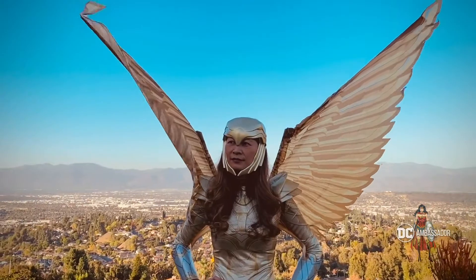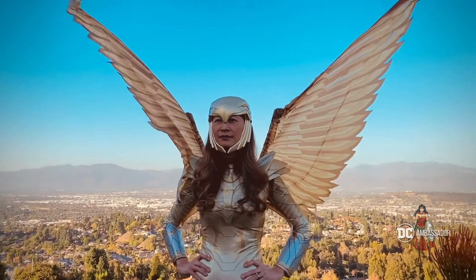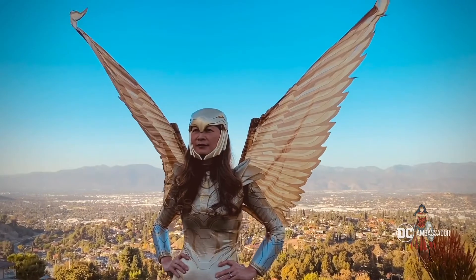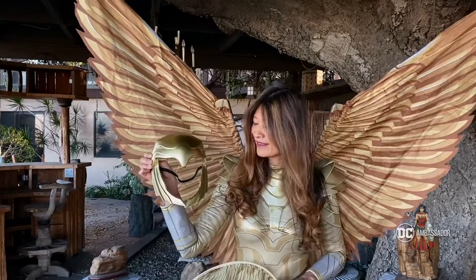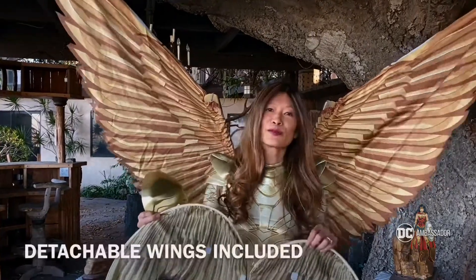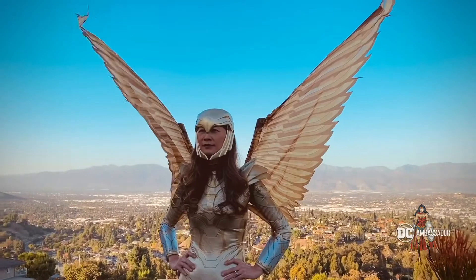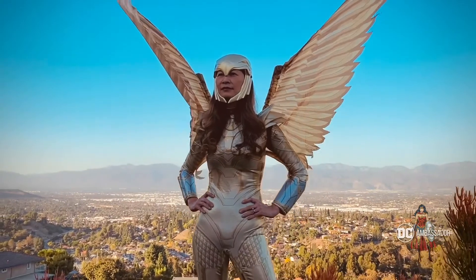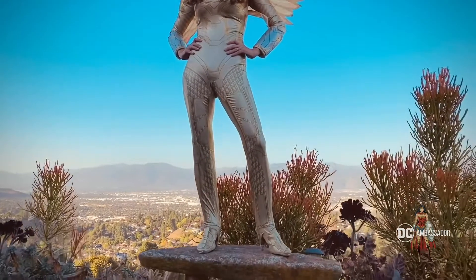This is an officially licensed Warner Brothers and DC Comics Wonder Woman 84 costume. The Wonder Woman gold armored deluxe costume comes with this golden eagle helmet, these detachable wings. You can also substitute by buying a separate pair of wings if you really like that wingspan. It has attached armor, gauntlets, and the shoe covers as well.